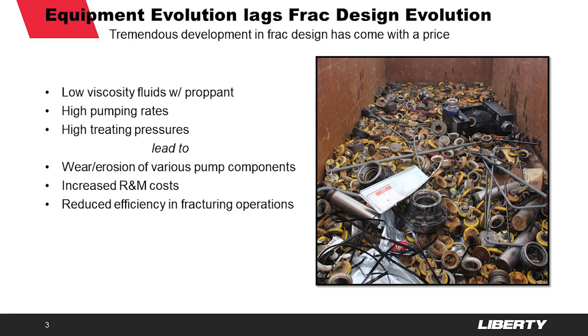The picture on the right is a picture of our scrap metal bin after just one pad with one of our frack fleets. All of those little yellow circles are valves, and the other rusty components next to them are the seats that go with those valves. We went through a tremendous number of those. The type of work and the fluid we are using today is incredibly hard on our pumps — particularly the valves, the seats, and the fluid ends themselves — leading to a significant increase in R&M costs and a reduction in operational efficiency due to the amount of maintenance that has to take place on a pump.